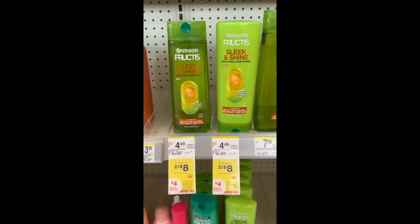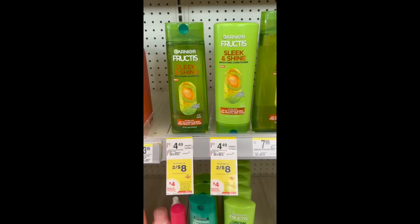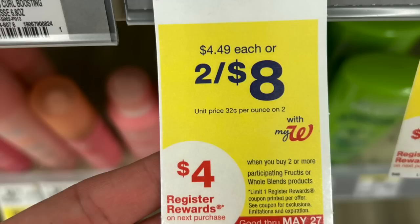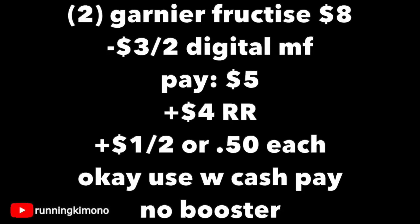The next superb deal of the week is with the Garnier Fructis or Garnier Whole Blends — priced two for $8. I'm going to show you the tag here in a quick second. We have a bunch of really generous coupons that showed up this morning, making these like 50 cents each. Here's the tag: two for $8, $4 reward when you buy two. And there's a digital coupon — a $3 off two digital coupon. Grabbing two for $8, subtracting that digital coupon, you're going to pay $5, get back a $4 register reward, making this a dollar for two or 50 cents per shampoo. It is okay to use Walgreens cash if you're doing this deal on its own.